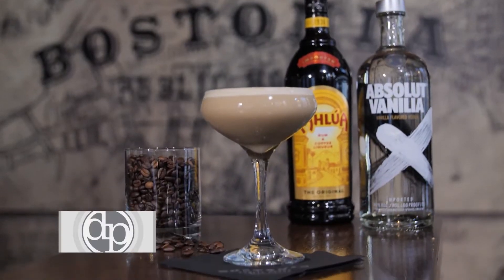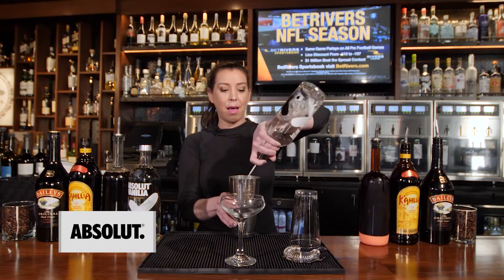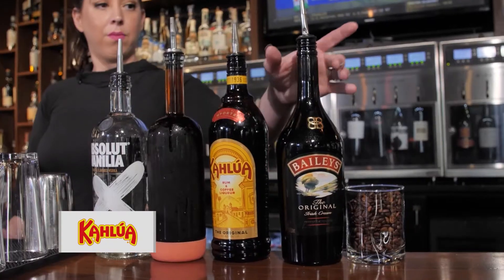Hey guys, I'm Colleen Kennedy. We're here at Bostonia Public House and today we'll be making our Espresso Martini featuring Absolut Vanilla and Kahlua. We start with two ounces of Absolut Vanilla, one shot of espresso, one ounce of Kahlua, and a half an ounce of Baileys.